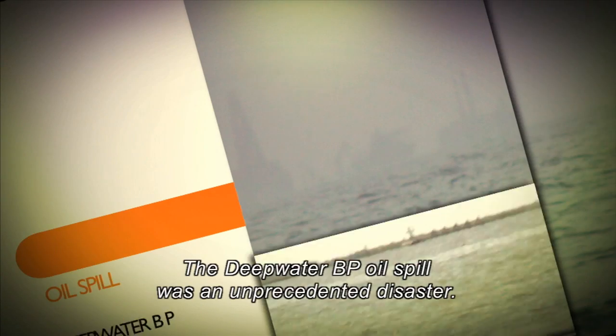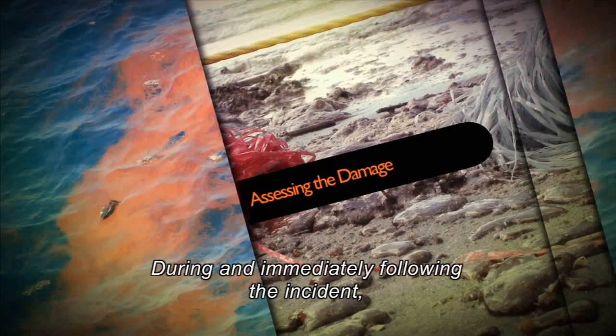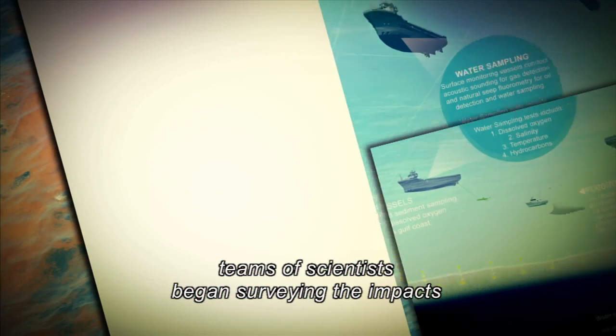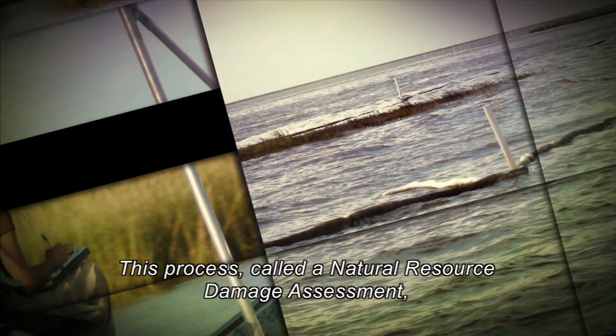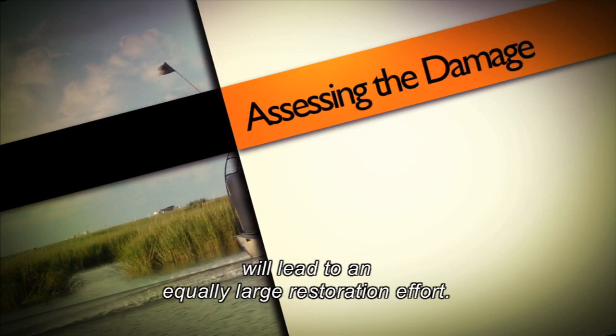The Deepwater BP oil spill was an unprecedented disaster. During and immediately following the incident, teams of scientists began surveying the impacts to the Gulf of Mexico's natural resources. This process, called a natural resource damage assessment, will lead to an equally large restoration effort.